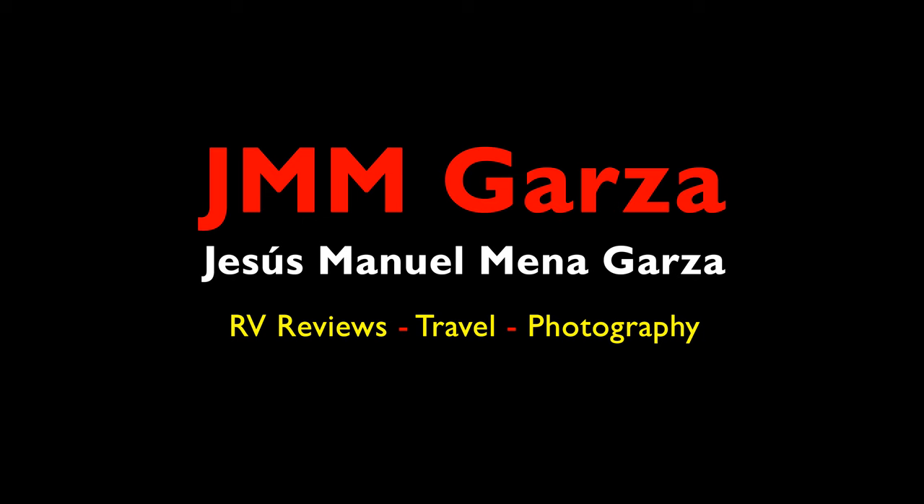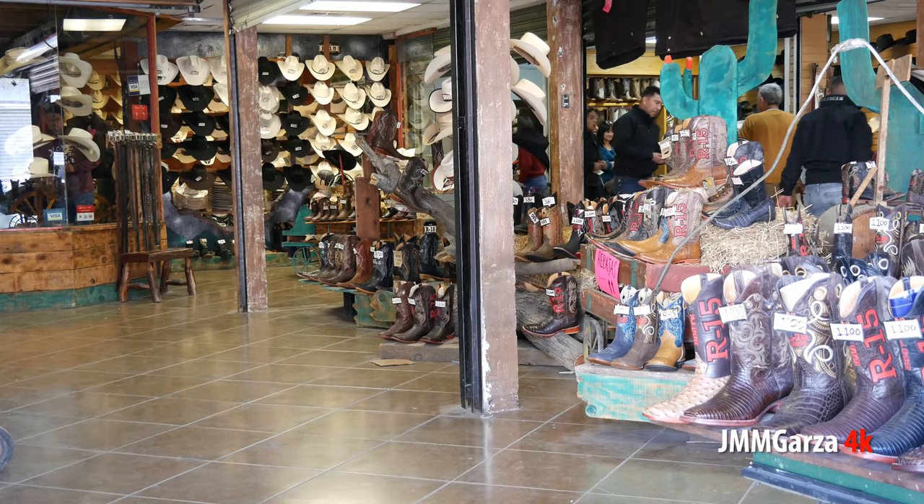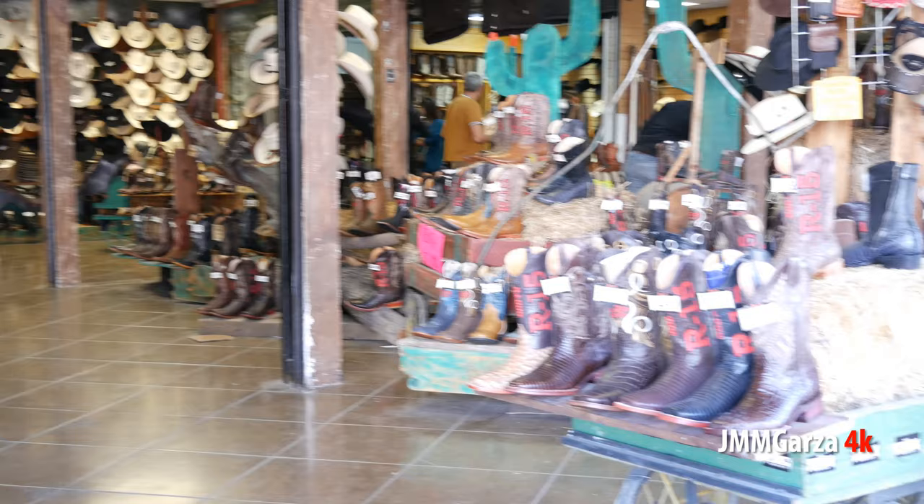This is Jesus Manuel Menacarza. I hope you're having a really good day. In this video I explore vaquero boots, hats, and saddles. The precursor of the American cowboy was of course the Mexican vaquero, and before that was the Spanish vaquero. Of course the Moorish influence is quite important also.